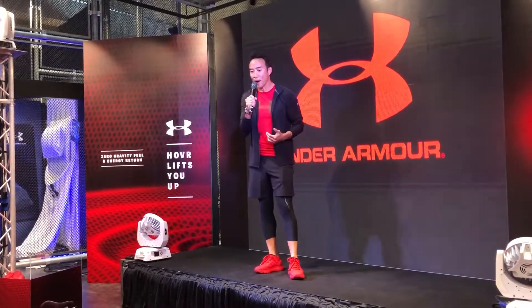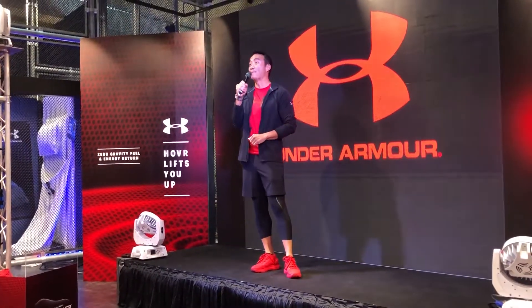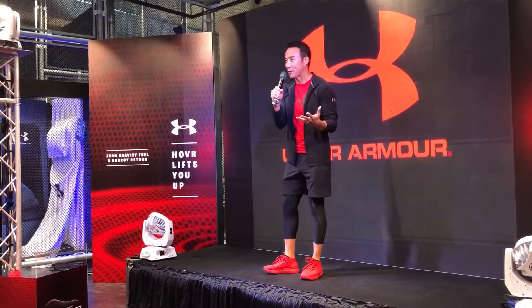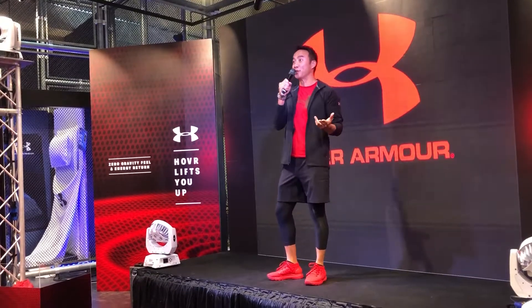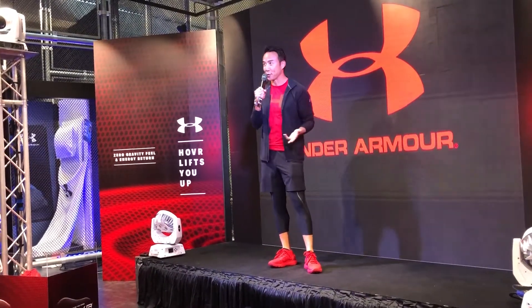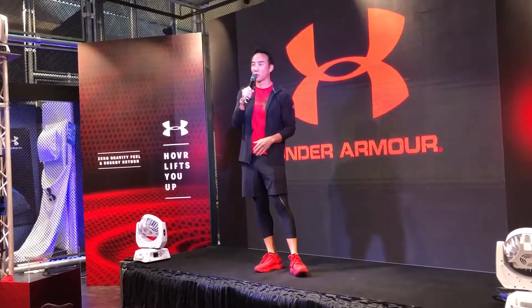I actually go kind of a long way back with Under Armour, and I mean that quite literally, because last year I ran my very first marathon in New York City. People don't know this, but I've actually ran for over 30 years, back in high school and on a cross-country team.